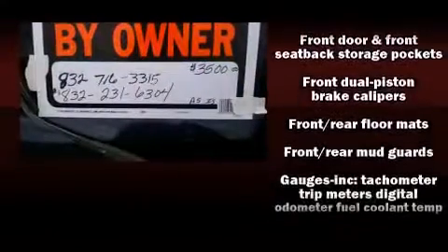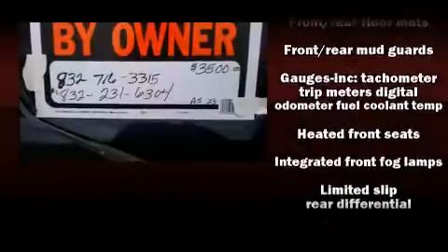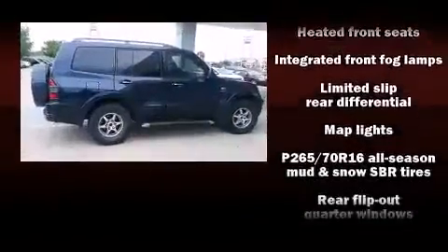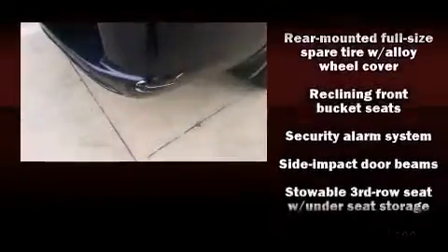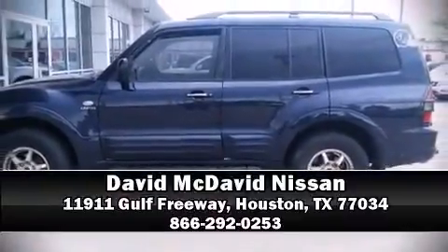Mitsubishi also prioritized safety and security with features such as dual front impact airbags, front side impact airbags, ignition disabling, and four-wheel disc brakes with ABS. Stop by our dealership or give us a call for more information.